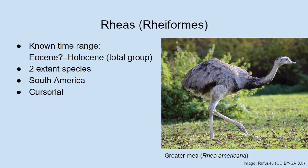Next up: the Rheas. Their total group is known possibly from as early as the Eocene, and Albert has pictures of some early Rhea fossils from that old, though they are also definitely known from at least the Miocene onwards. There are several species of fossil Rhea that have been named. There are only two living species right now: one is called the greater Rhea and one the lesser Rhea.